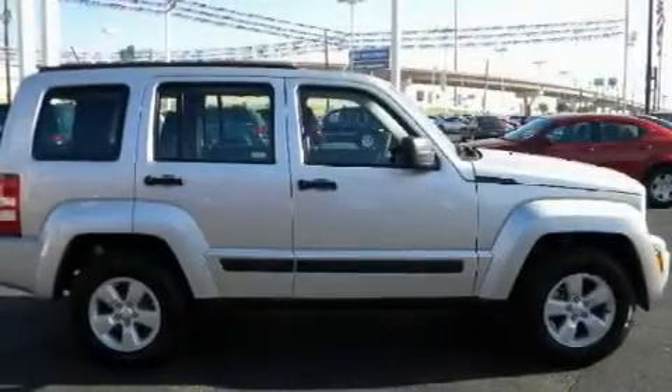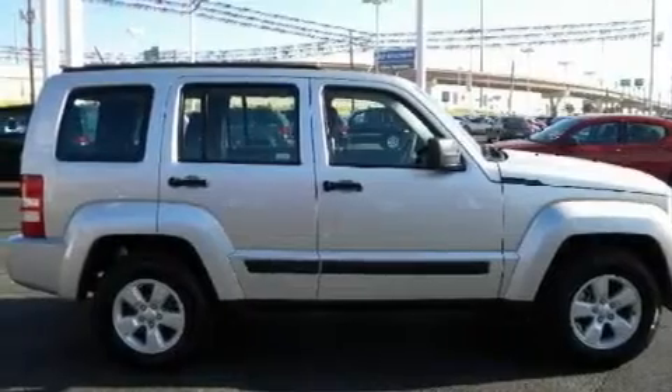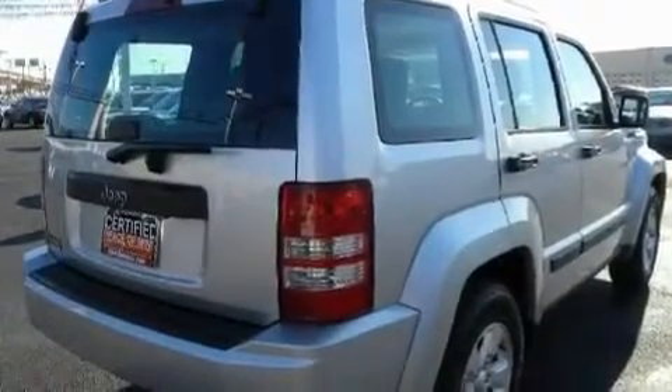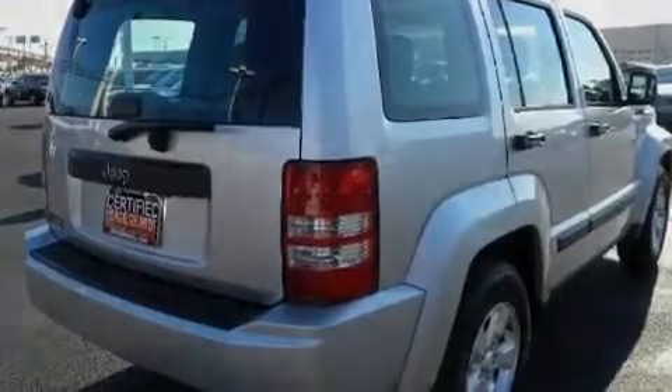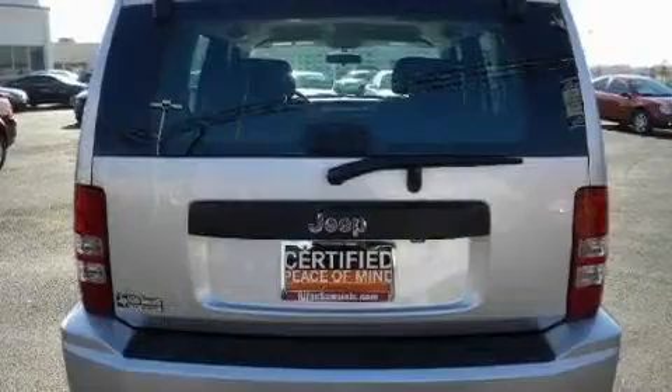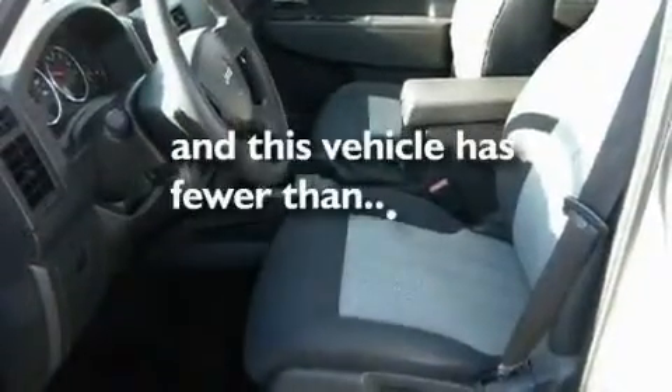Its top features include air conditioning, an auto-dimming rear-view mirror, a rear window defroster, alloy wheels, stability control, an anti-lock braking system, dual airbags, rear seat child-proof door locks, a rear window wiper, and this vehicle has less than 22,000 miles.